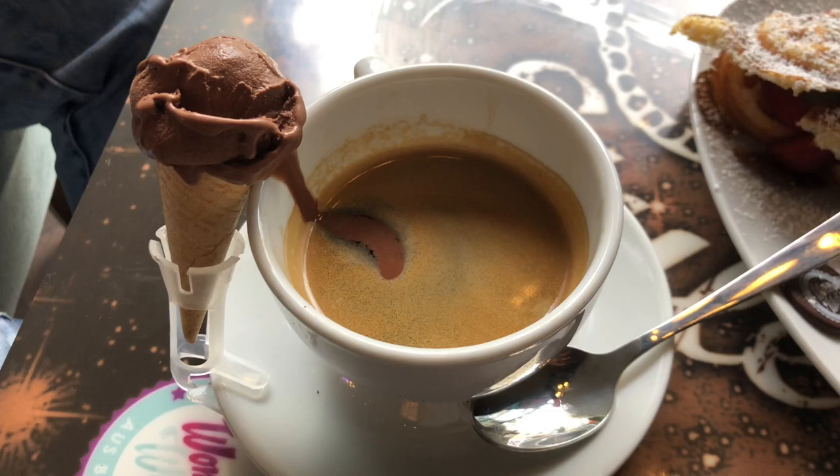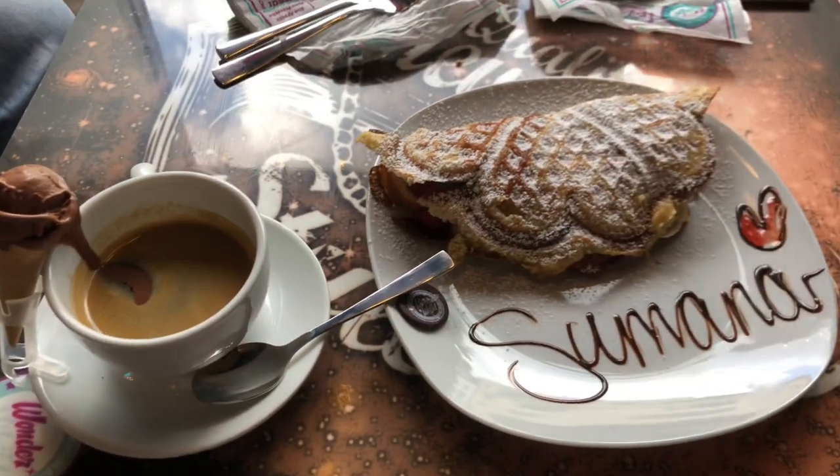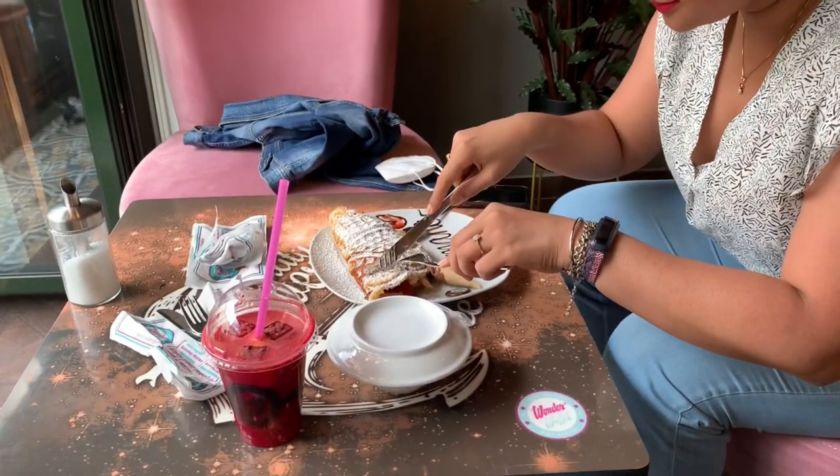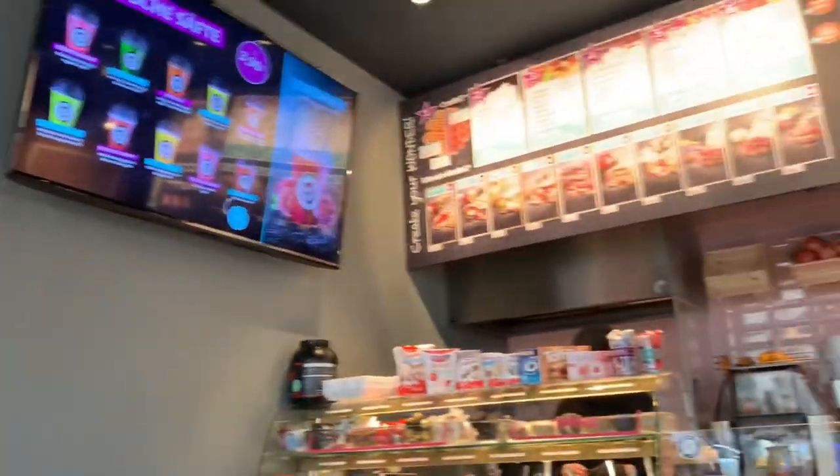The coffee is really nice here. You can see there is a little scoop of chocolate ice cream on top, and I'm ready to eat. You can see my expressions — I'm really happy and trying to have the best taste.